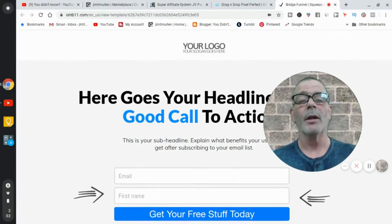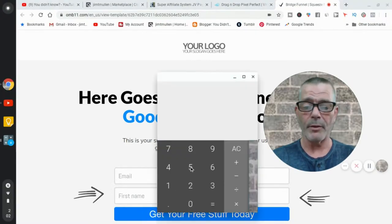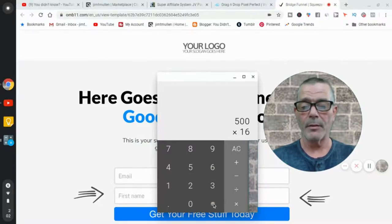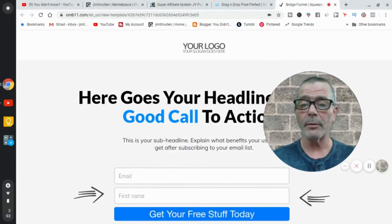So that in a nutshell is how to make $500 per sale with affiliate marketing. Drive 100 leads to this guy's website, get 16 sales at $500 each — that's $8,000 per 100 people you send to his webinar. Pretty easy math.